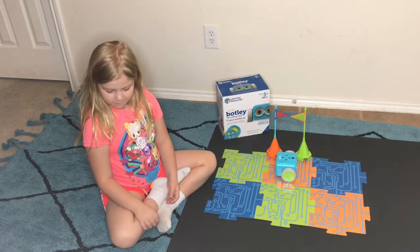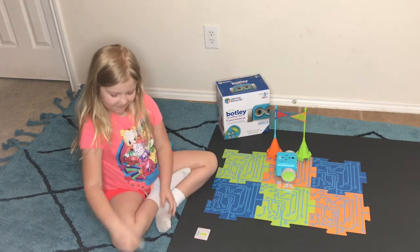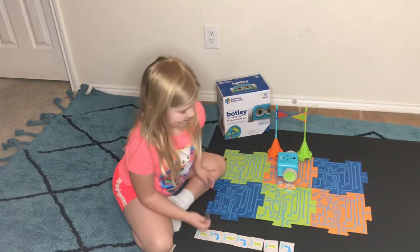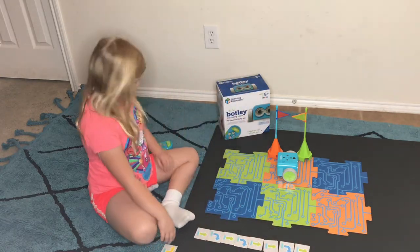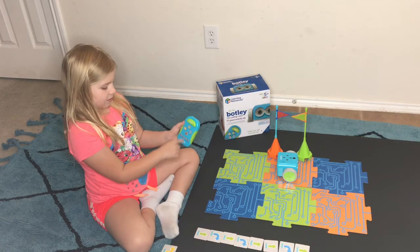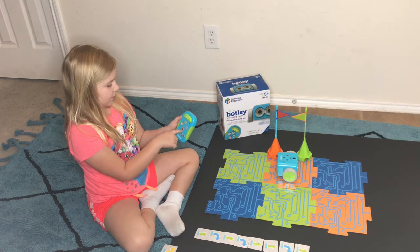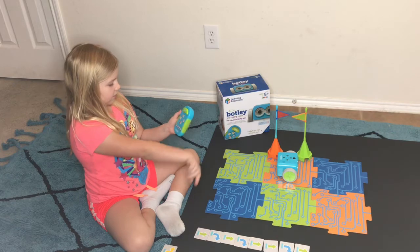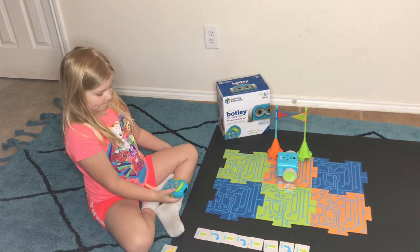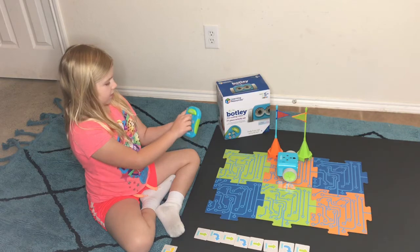What do you think our first step should be? Go forward. That's a good idea. Then go this way. You hit this button to go forward, this button to go back, this button to go that way, this button to go that way. And they're the same colors on the cards, so that makes it easy. Whenever you want to send it to the robot, you hit the top button.